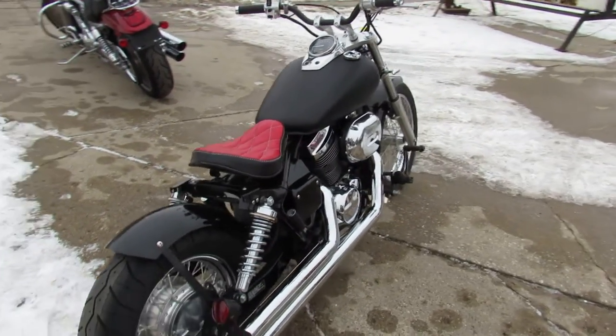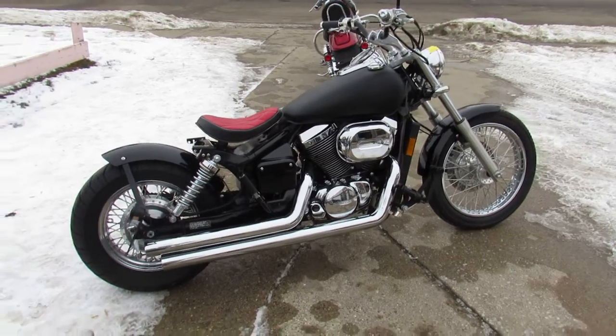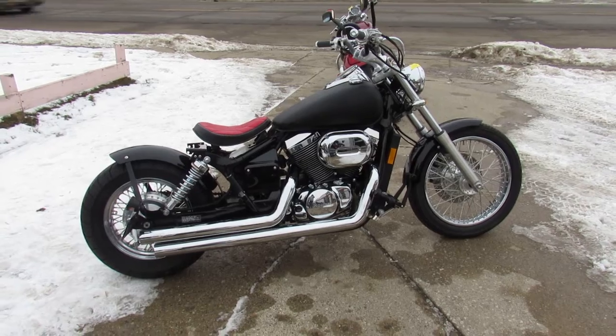Needs nothing — just serviced at the factory authorized Honda dealership. It's been inspected and all the fluids have been changed. There is a warranty available, so you guys can buy with confidence. Stand out from the crowd on this cool little bobber.